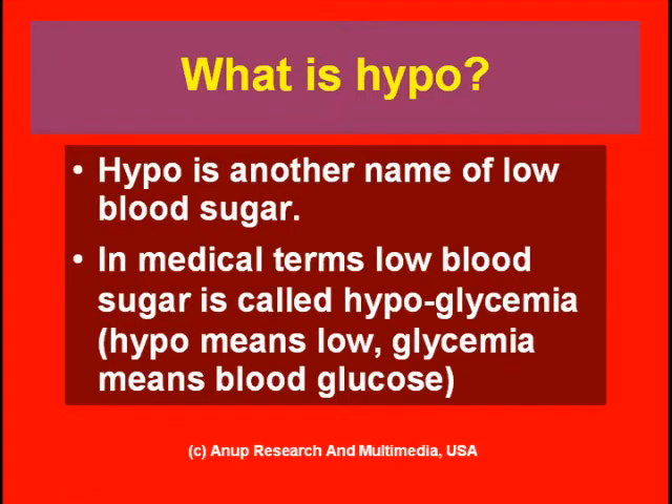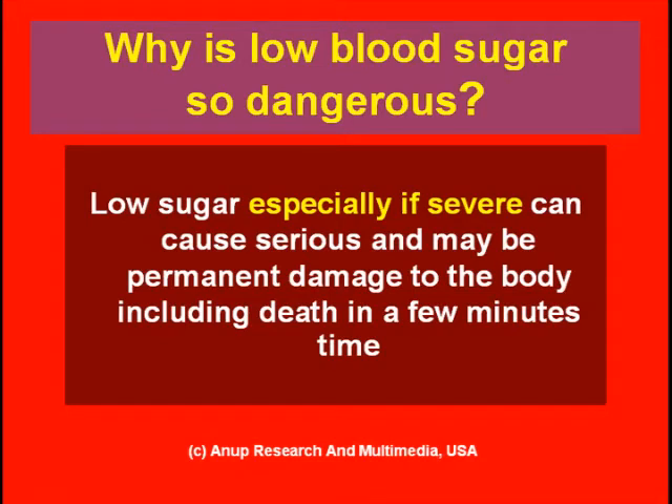Hypo and low blood sugar are one and the same thing. Now, why is low blood sugar so dangerous? When I ask my patients whether high blood sugar is more dangerous or low blood sugar, almost invariably they say high blood sugar is more dangerous. High blood sugar causes damage to the body over months and years. Compared to that, low blood sugar can cause serious and even permanent damage to the body, including death, in a few minutes.